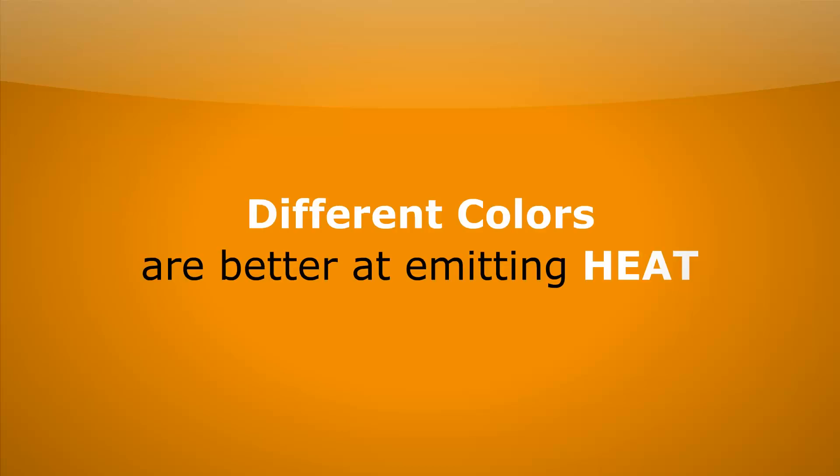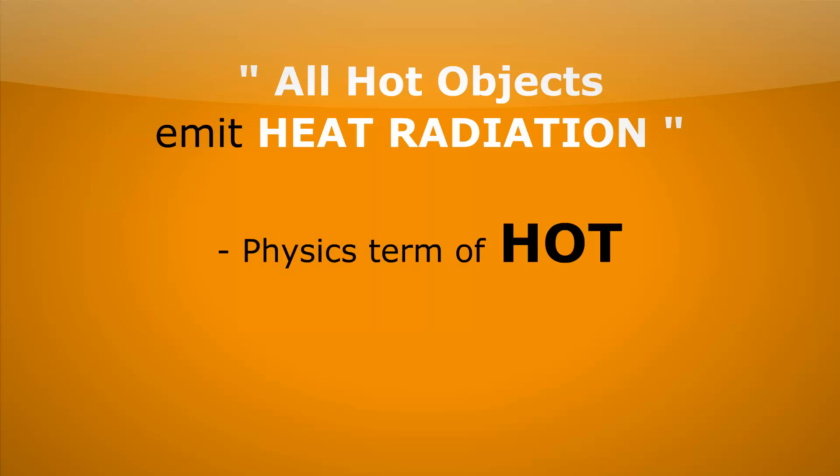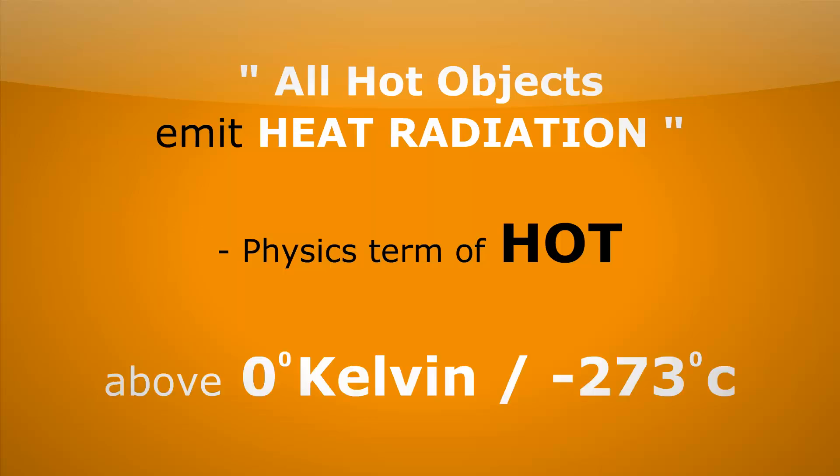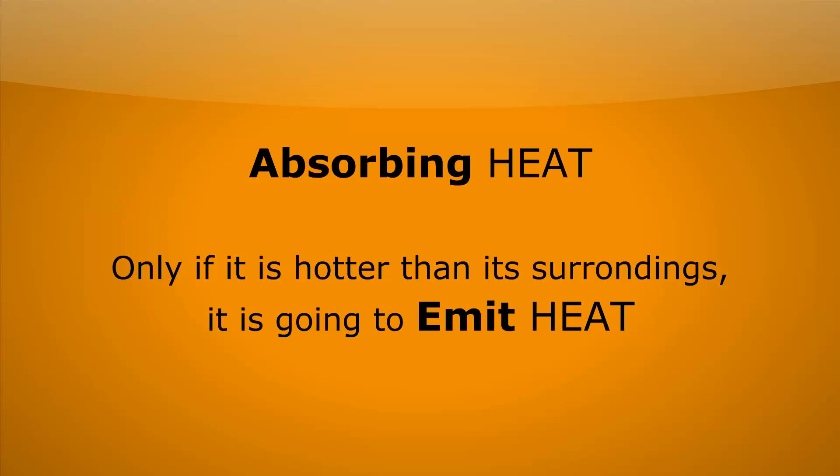We actually find that different colours are better at emitting heat than others. All hot objects emit heat radiation, and this is a physics term of hot. What it essentially means is any object above zero degrees Kelvin, or minus 273 degrees Celsius — that's what us physicists mean by hot. So anything above that emits heat. However, it will also be absorbing heat radiation, and it's only if it's hotter than its surroundings that it's actually going to be emitting heat overall.